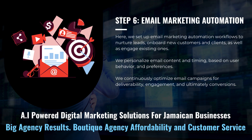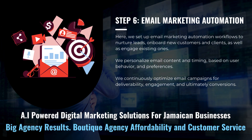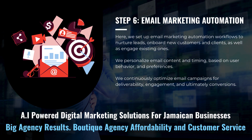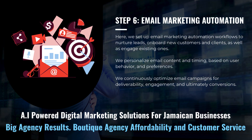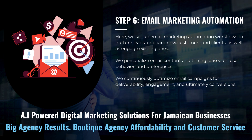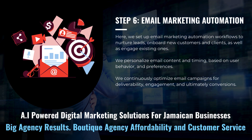We set up email marketing automation workflows to help nurture your leads, onboard your new customers and clients, as well as engage existing ones. We'll personalize your email content and timing based on user behavior and preferences. We'll continuously optimize your email campaigns for deliverability, engagement, and ultimately conversions.